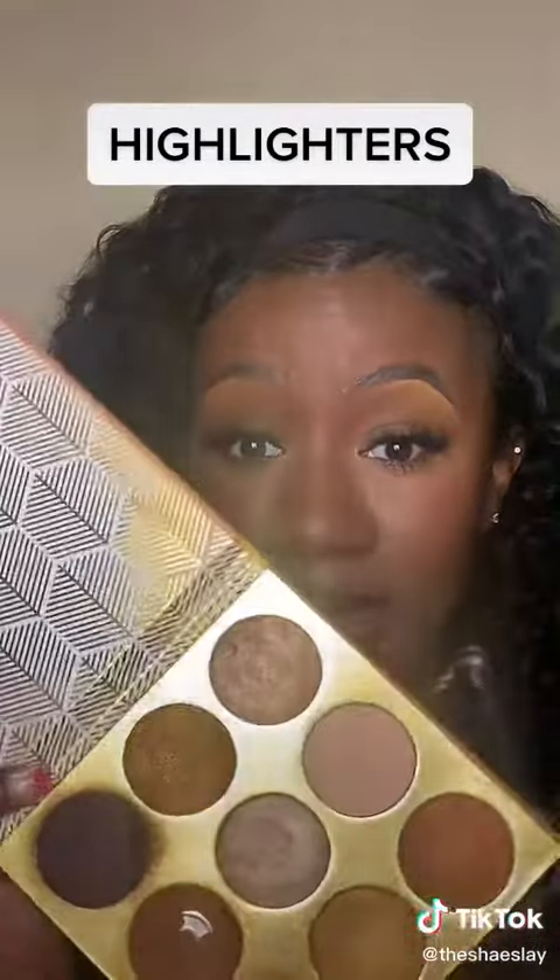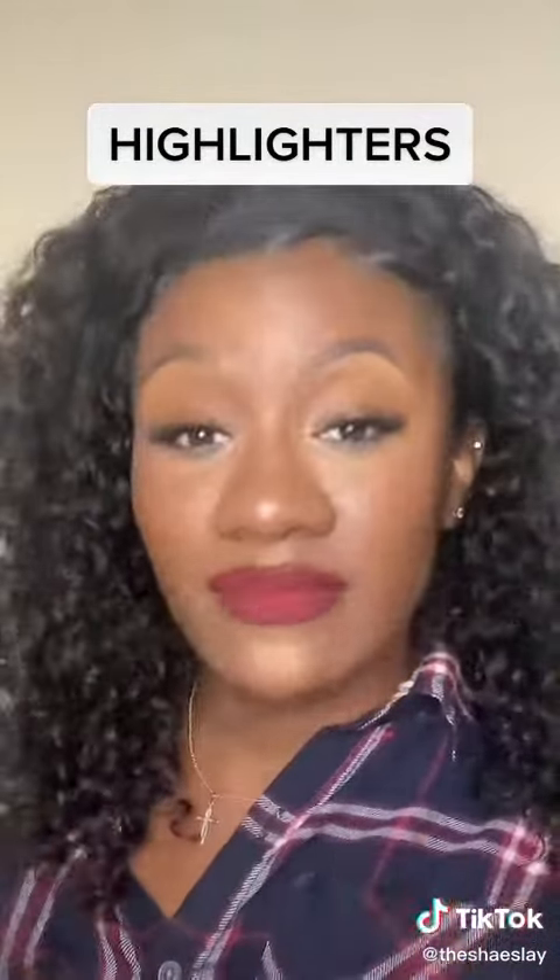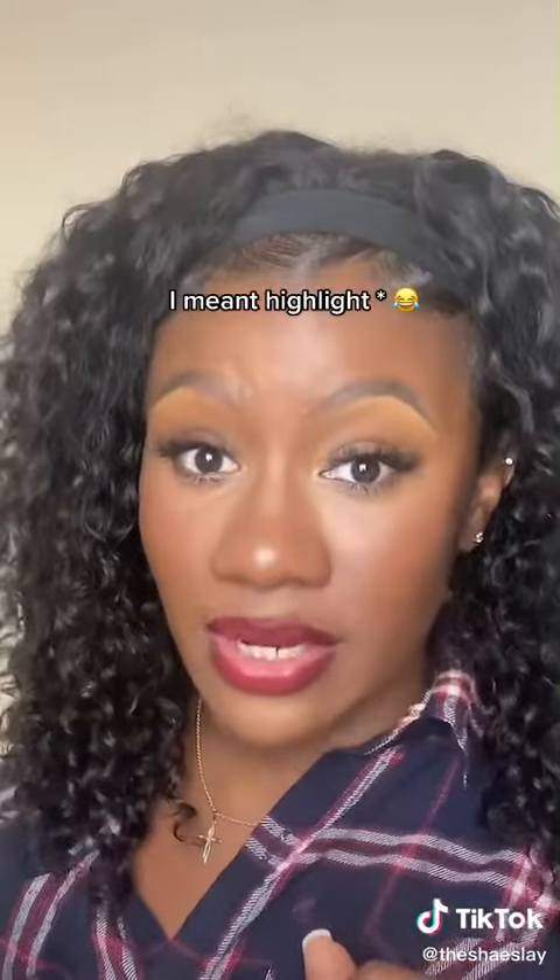Next up: highlighters. Personally, I would say you can save on them because, to be honest, a lot of shimmer shades in your eyeshadow palettes you can use as highlight. But if you love to shine, you go out and buy a dedicated highlighter.